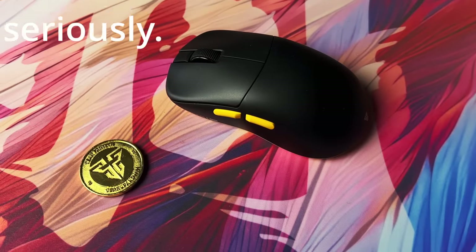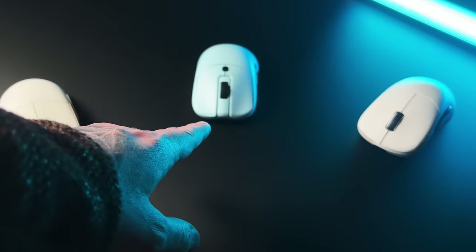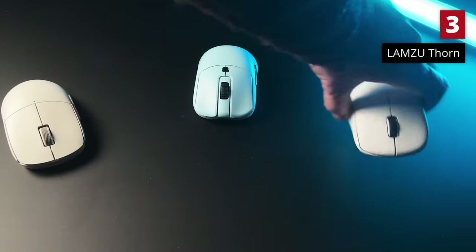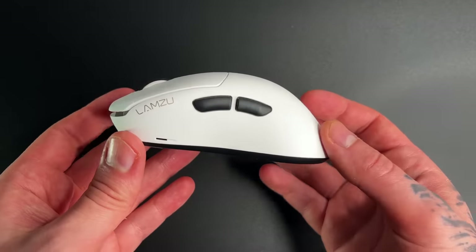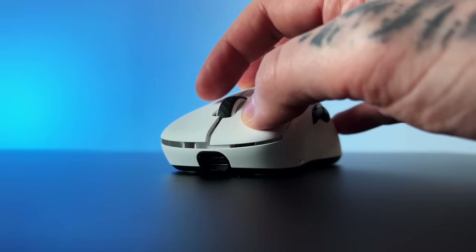The next two mice I have constantly swapped around with each other — it was incredibly close between these two. At number 3 is the Lamzu Thorn. Despite it being one of the best ergonomic mice of the year and being incredibly comfortable, the main switches have let it down massively as they just feel significantly worse compared to others. It could have been first with some better switches.